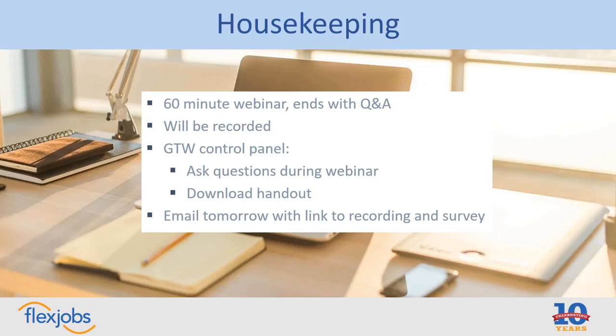If you don't see the control panel, look around your screen for a little orange arrow, and if you click that orange arrow, your GoToWebinar control panel should magically appear. Usually it hides itself if you're not using it. You'll also receive an email tomorrow with a link to the recording, a link to the webinar handout, and a short survey — about three questions — asking how you thought the event went and ways we can improve future events.